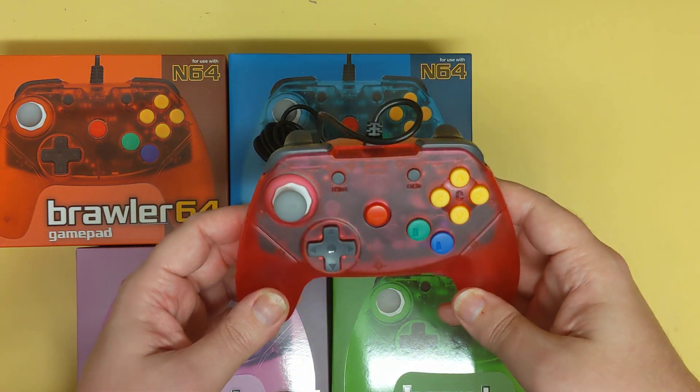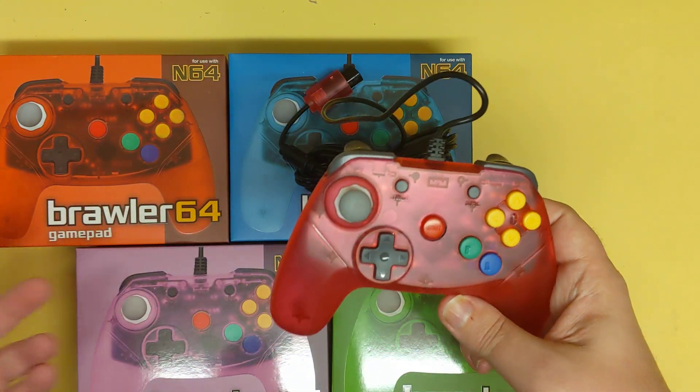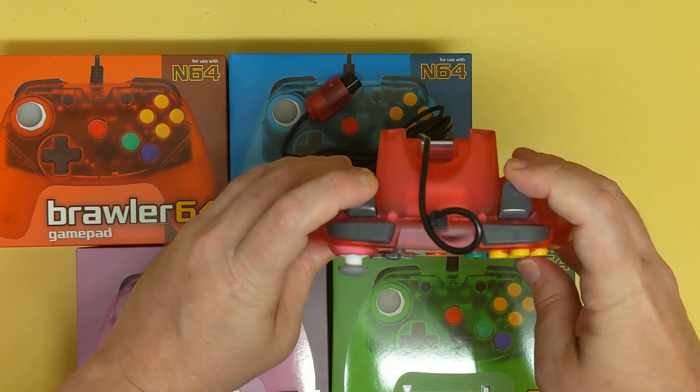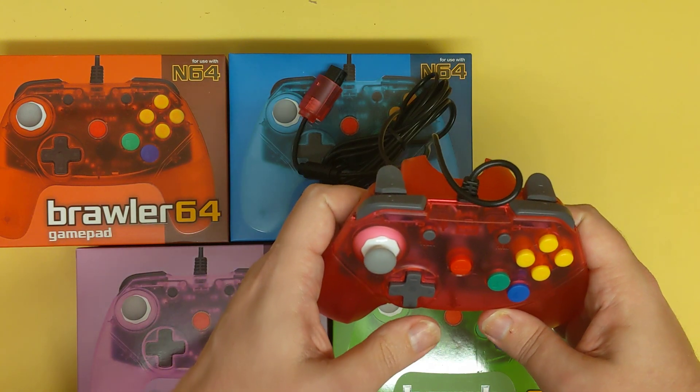I was actually a little alarmed about how lightweight this is, but these things are pretty durable. I've had mine just sitting on the table and it's fallen off a couple of times — no problems. The Z-button placement is flexible — whichever Z position is comfortable for you.